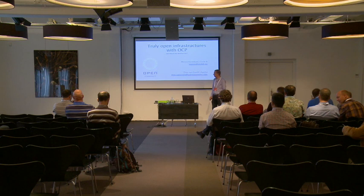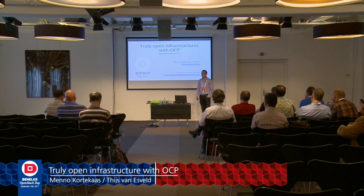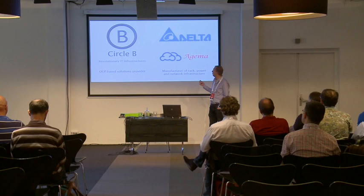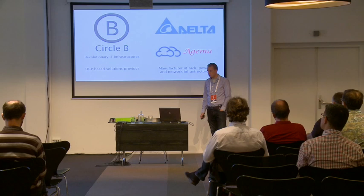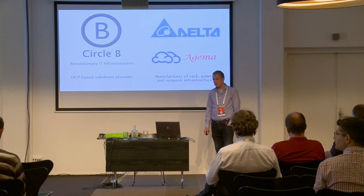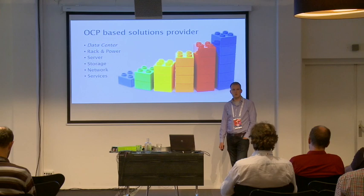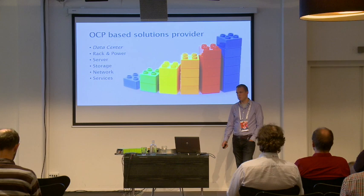Welcome to Truly Open Infrastructures with OCP. My name is Menno Kortekas from Circle B, and later Thijs from Ajima will take over for the network part. We work with Ajima and their mother company Delta. They are manufacturer of rack, power and network infrastructure, and we provide the overall OCP-based solutions. The solution we provide consists of rack with power, server storage components, network, and we also offer services and have a partner for the data center part.